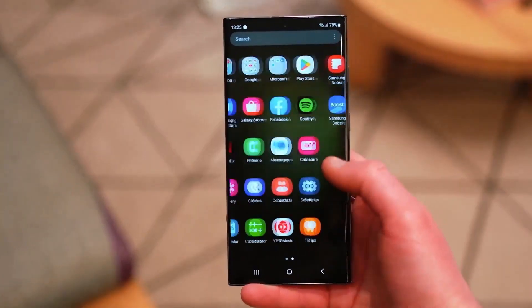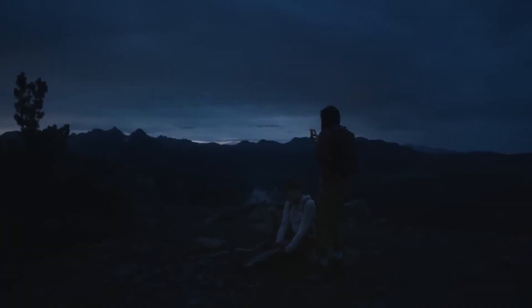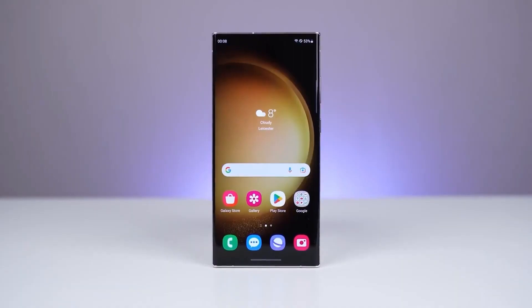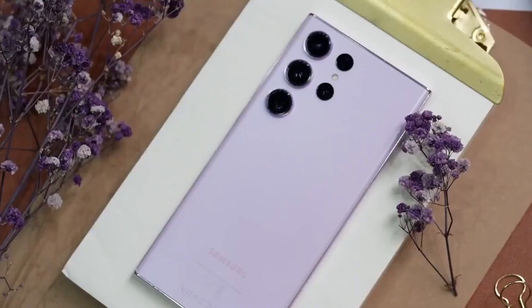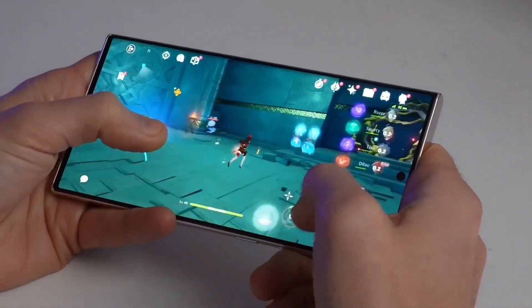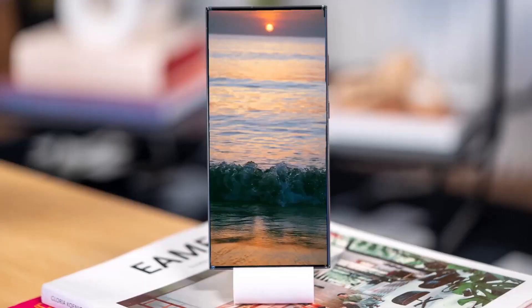Design and Size: While the Galaxy S24 Ultra is expected to maintain a similar design to its predecessor, subtle changes might redefine its aesthetics. Rumors suggest a move to a titanium frame, a lighter and more robust material compared to the Galaxy S23 Ultra's armor aluminum. The back, still made of glass, might feature a flatter side frame, deviating slightly from Samsung's signature curved edges.